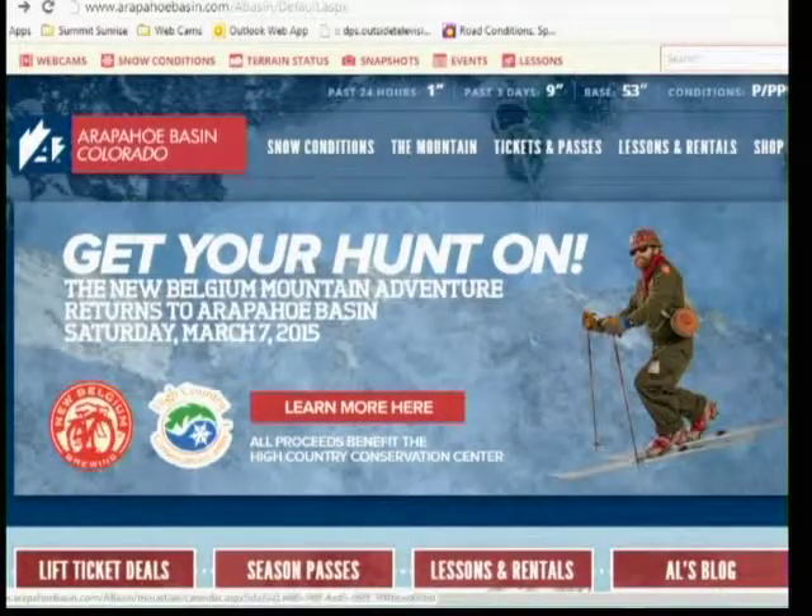This weekend, sunny Saturday, March 7th, New Belgium Brewing is coming up and they're having their second annual New Belgium Mountain Adventure. It benefits the High Country Conservation Center — HC3. It's a full day of a scavenger hunt, which means it's super fun. There are crazy costumes; you go all over the mountain hunting down answers to clues. It's $10 per person, you can have teams up to four people, and you just spend the day running around the mountain, come back with your clues, and there are amazing prizes to be won with a prize drawing and giveaway. If you're a grown-up kid over 21, you get two New Belgium beers with your $10.